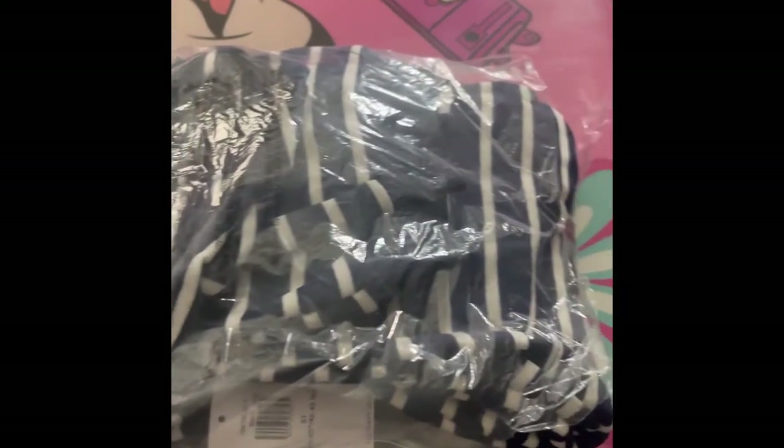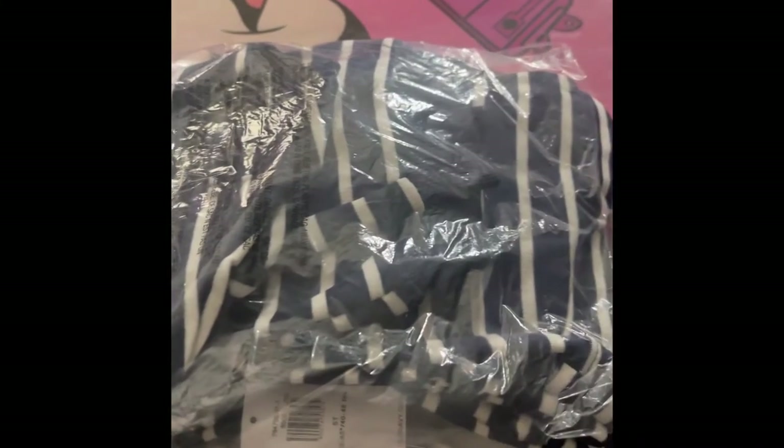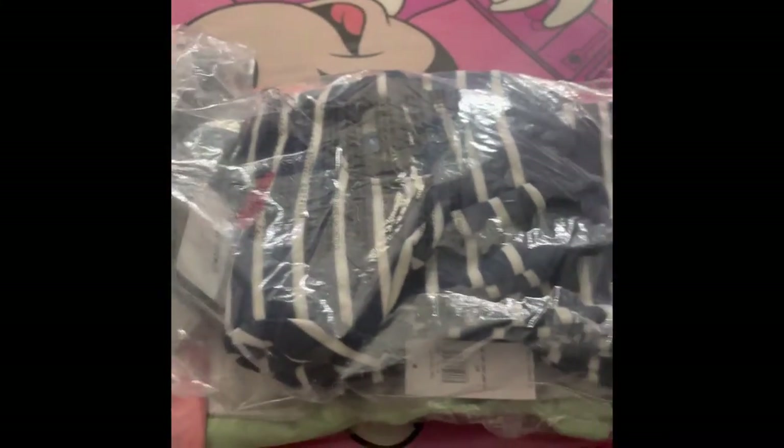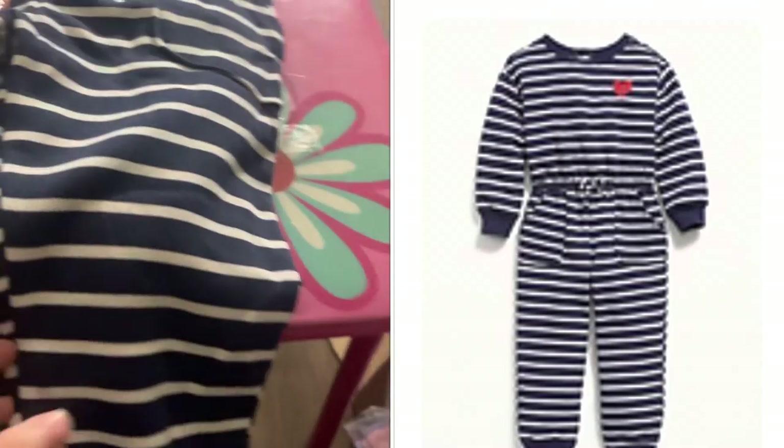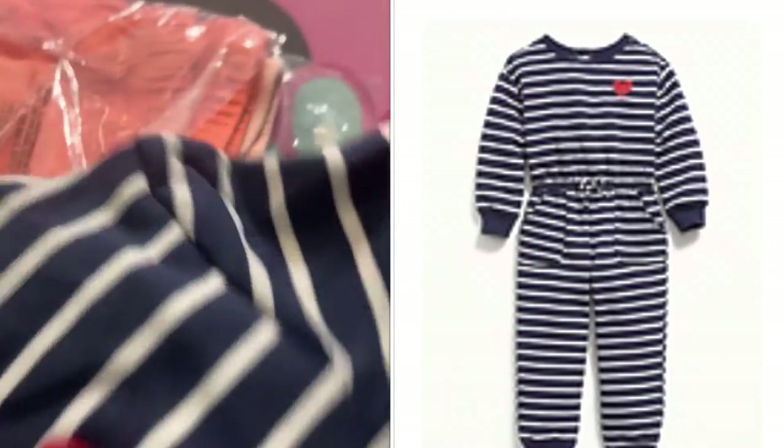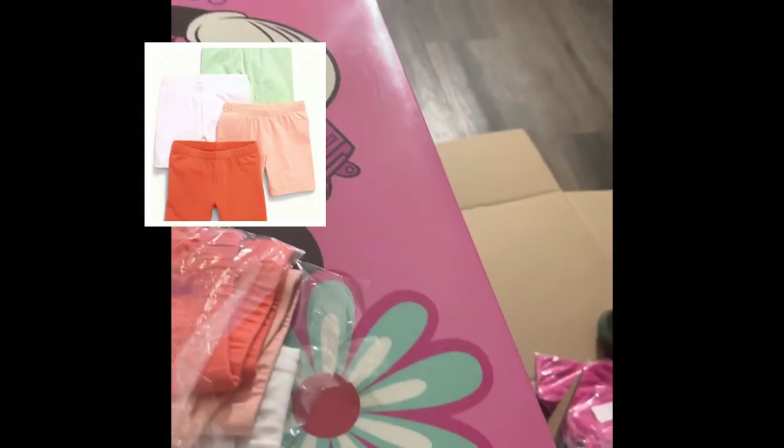I then got this cute striped romper — but it's more of a long pant set. If you look at it, it seems like a sweat suit but it's a romper pant with a cute little red heart on it. It is a 5T but it's pretty long for my daughter right now, so this is probably for next year.